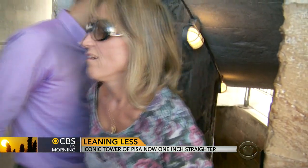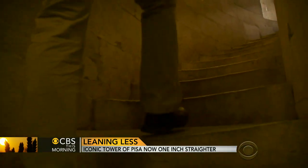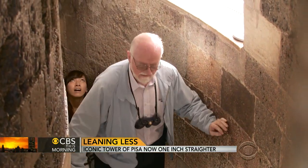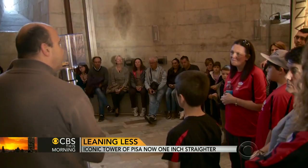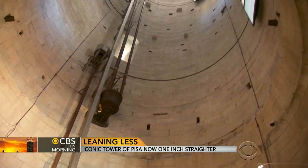More than half a million visitors a year, in pursuit of their Kodak moment, gasp their way up the nearly 300 stone steps that spiral to the top, unaware that the tower actually moves most of the time. It's sensitive to the temperature and the wind, engineer Bentivoglio says, and especially to the underground layer of water, which varies depending on the season.